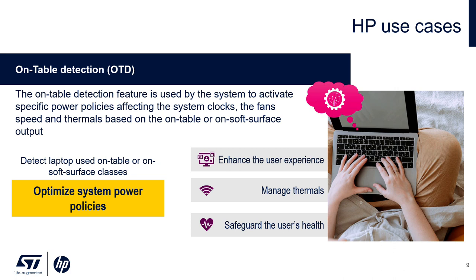Next, we have on-table detection. This feature utilizes the same technology — IMU and the machine learning core — to infer if the PC is being used on a desk or on a soft surface. This allows us to smartly manage thermals. If we detect that the PC is being used on the couch or on the bed, we increase the fan speed and optimize the CPU by throttling some of its power to cool down the PC by about four or five degrees, so you can comfortably use it while working on the couch or bed.